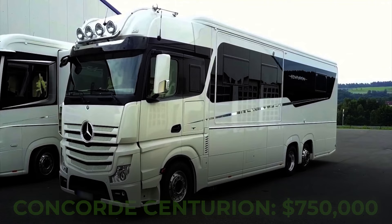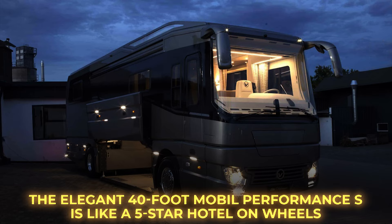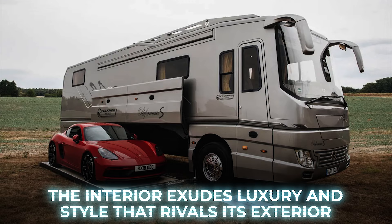Number 8: Voltner Mobile Performance S. The elegant 40-foot Mobile Performance S is like a five-star hotel on wheels, offering the flexibility to park it almost anywhere. While the built-in hydraulic garage stands out, the interior exudes luxury and style that rivals its exterior.